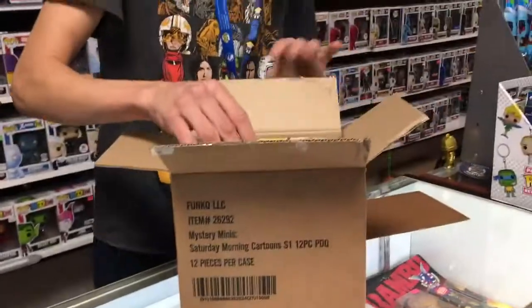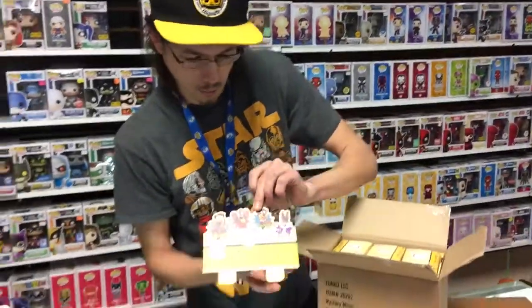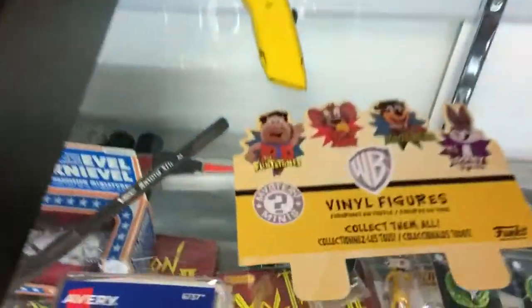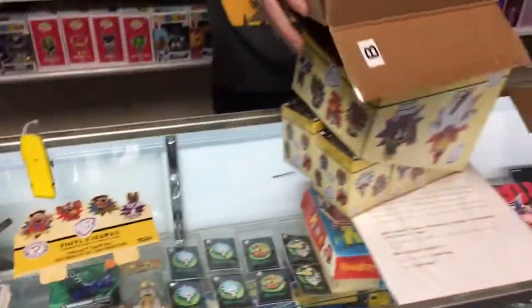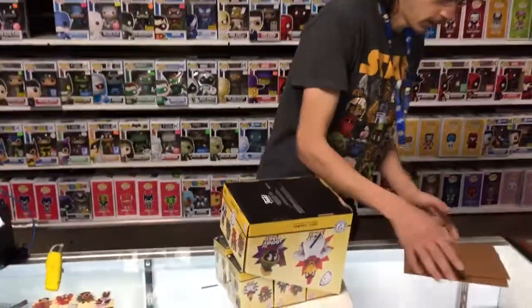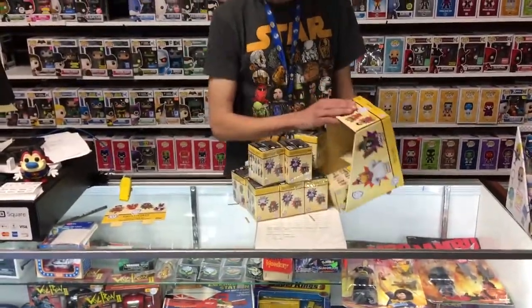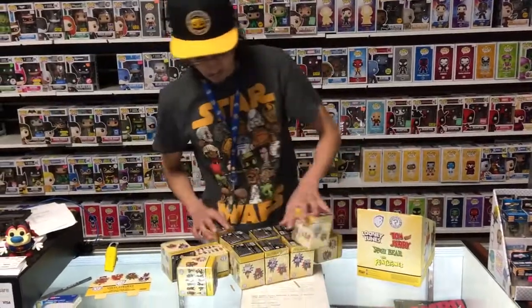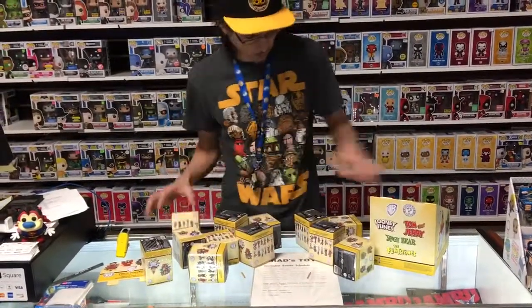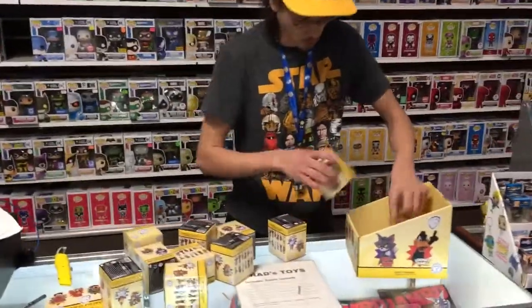Here we are with some beautiful art to greet us right away — WB style. Let's bust these bad boys out. They may be pre-fitted into their slots, so we're going to want to randomize them just for purity's sake. Feels good to me — let's get this rolling.